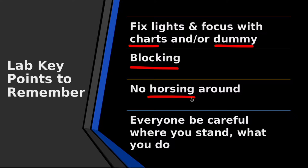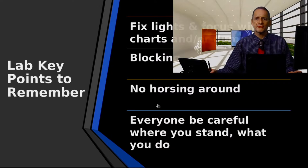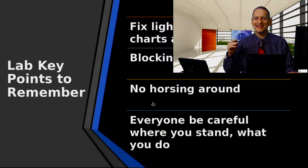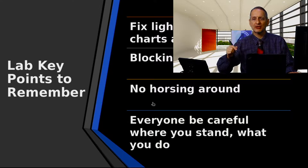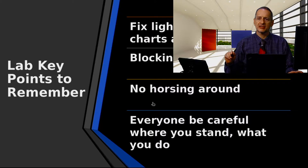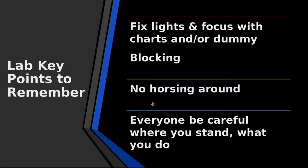Most importantly: no horsing around, which means don't play around — no playing, no jumping, no walking fast, no having fun. A studio is not a place to have fun; it's a place to record video and audio, and the way to do that is to be serious. Once you start playing around, something's going to get broken, or worse yet, someone's going to get hurt. So please be extra careful. Watch out where you stand and think before you do something.